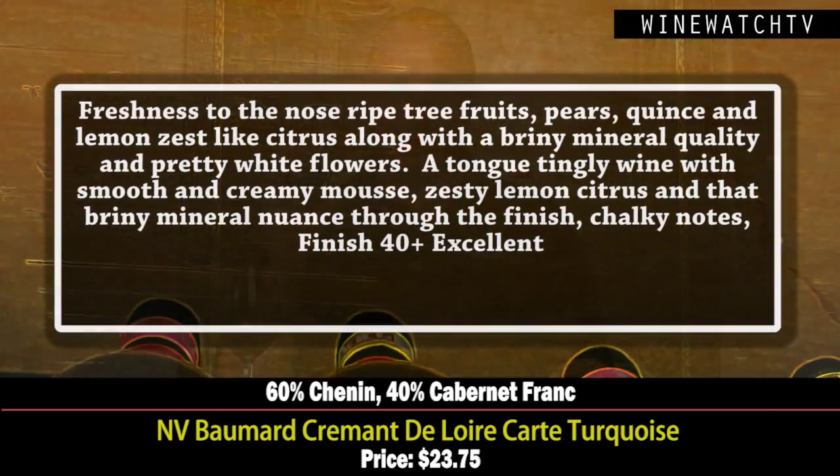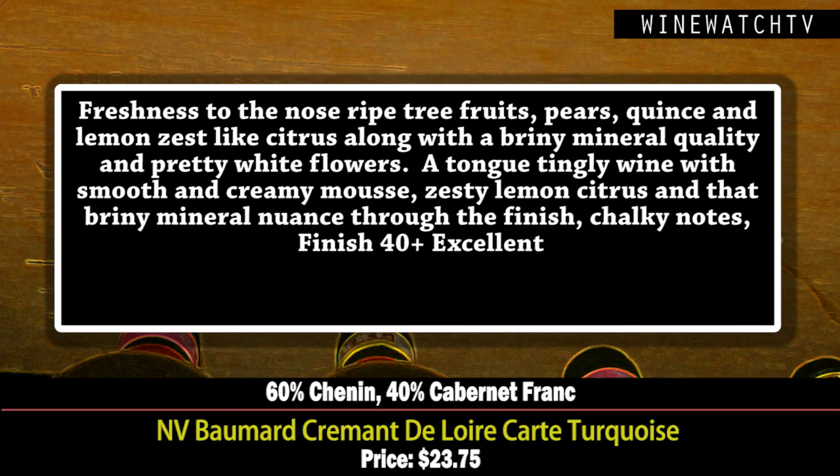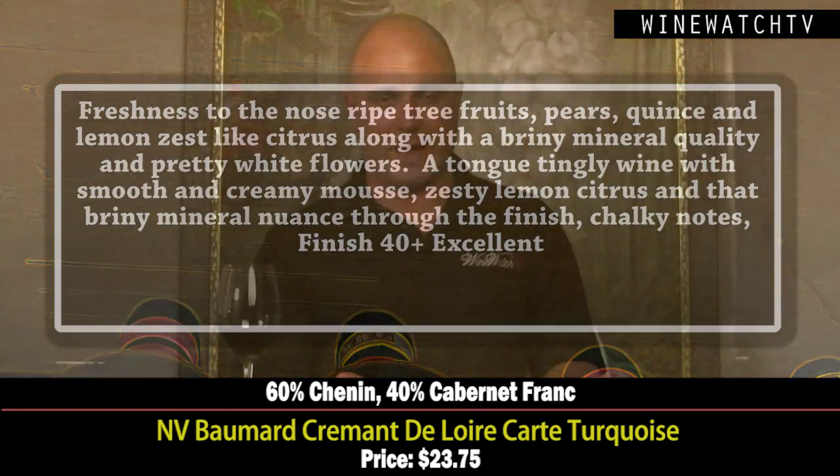Still has a little bit of that character — a fresh, biscuity kind of note on the nose, along with a lot of nice fresh ripe tree fruits: pear, quince, lemon zest, citrus. A little briny, minerally quality and some pretty white flowers — nice complexity. On the tongue it's got a lovely smooth and creamy texture, a zesty lemony citrus note, that briny minerally character, seven grams of residual sugar, and some chalky notes as well. An excellent little value.